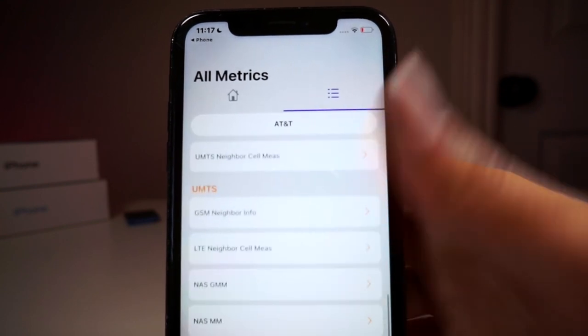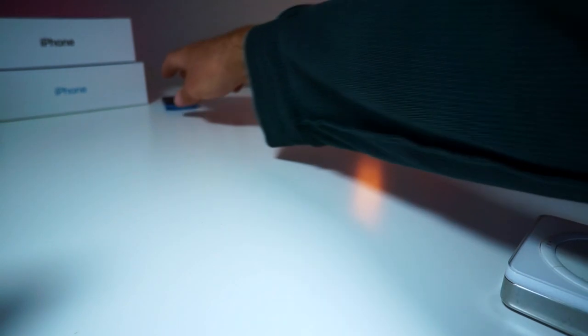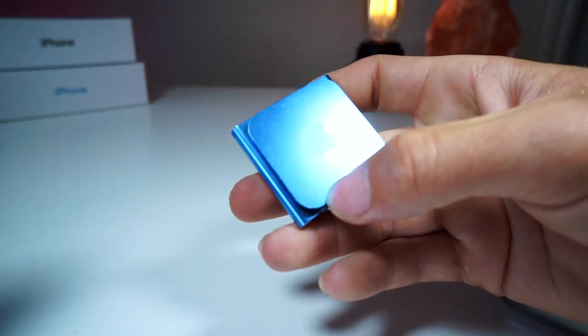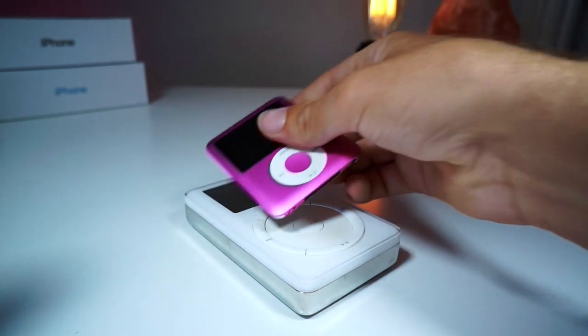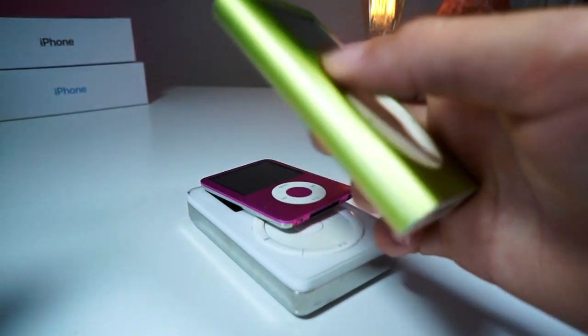Now this is very different from the secret menu that you can access through an iPod Nano. So over the next couple of weeks, I'm going to be reviewing different iPod Nanos or iPod Classics and accessing the secret menus. Some secret menus are different than others on different versions of certain iPods, depending on what you have.